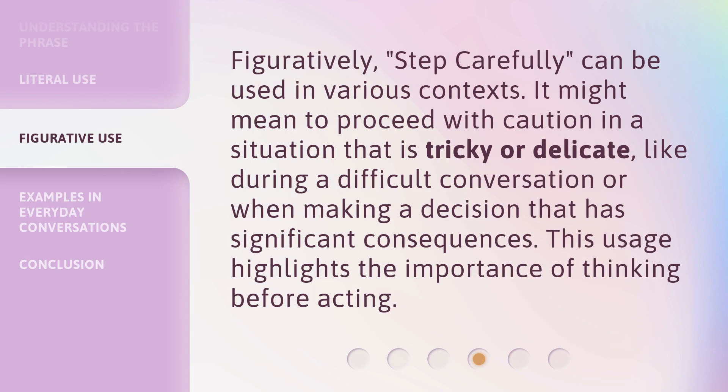Figuratively, 'Step Carefully' can be used in various contexts. It might mean to proceed with caution in a situation that is tricky or delicate, like during a difficult conversation or when making a decision that has significant consequences. This usage highlights the importance of thinking before acting.